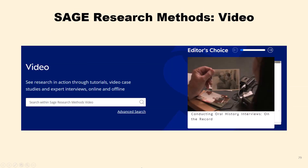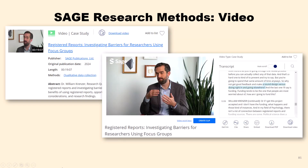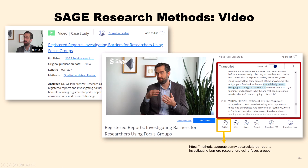The database also provides various videos. You can see research in action through tutorials, video case studies, and expert interviews. You can browse videos by discipline, method, and video type. For example, one video features an interview with an expert from Duke University. When playing the video, you can see the transcript at the same time. If you want to save the URL for future reference, there is a 'Get Link' option. You can also cite, share, and embed HTML code in a webpage.